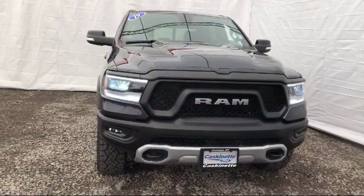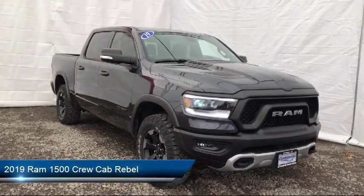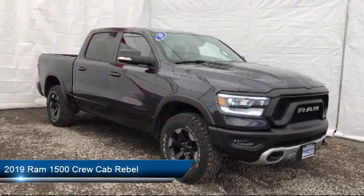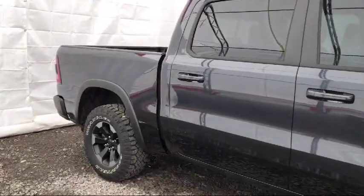It comes equipped with alloy wheels, tire pressure monitoring system, leather-wrapped steering wheel, parking sensors, Sirius XM satellite radio, keyless entry, and remote start system.